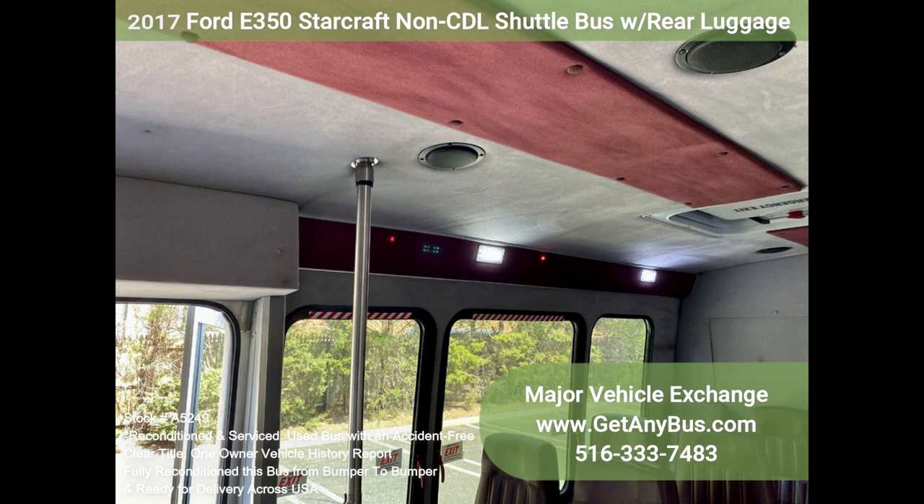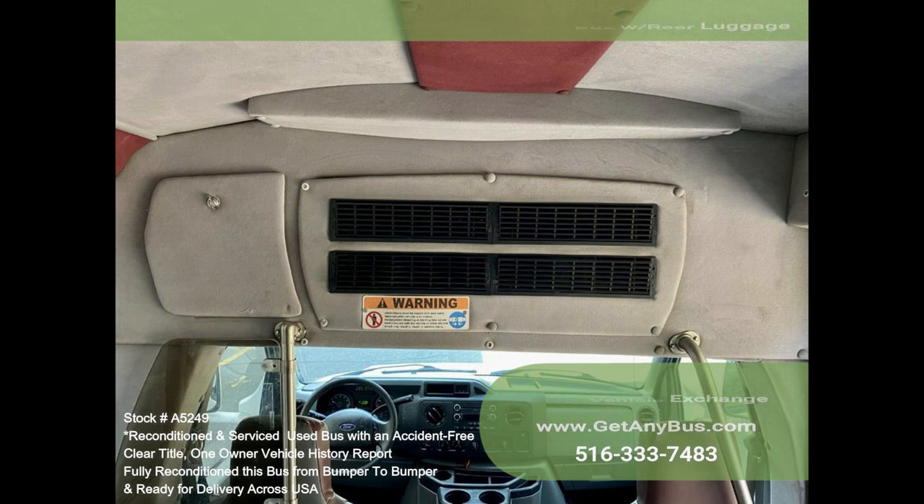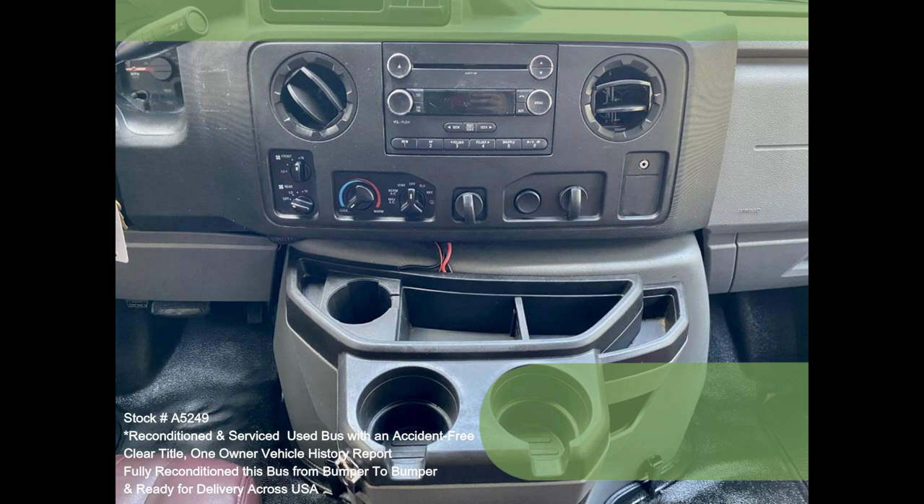Additional features include stainless steel grab handles, rear hatch, power heated mirrors, power windows, power door locks, padded interior, new chrome wheel covers, air conditioning and heat front and rear, cruise control, AM/FM Bluetooth stereo, tilt wheel, and much more.